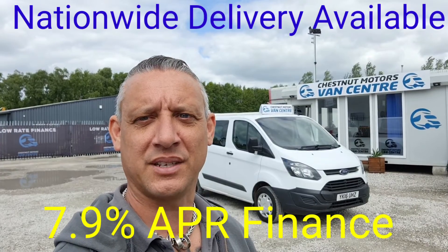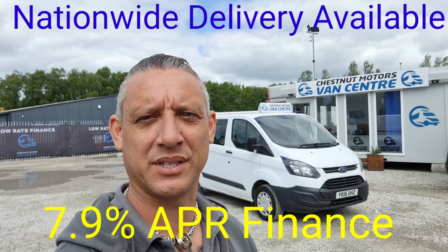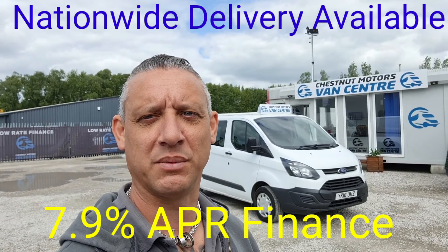So you have a 2016 Ford Transit Custom Crew Van, L1H1, coming with a new 12-month MOT, a full service from ourselves, and finance and nationwide delivery are also available.